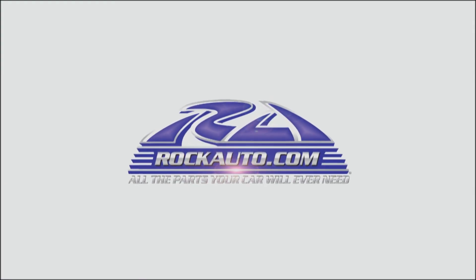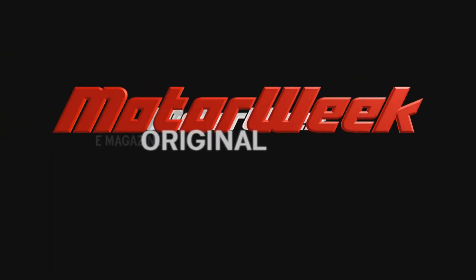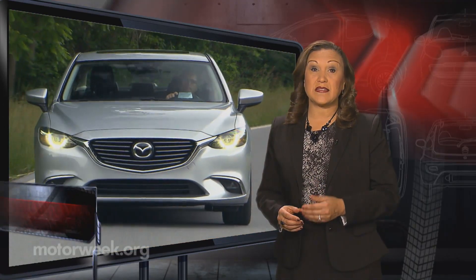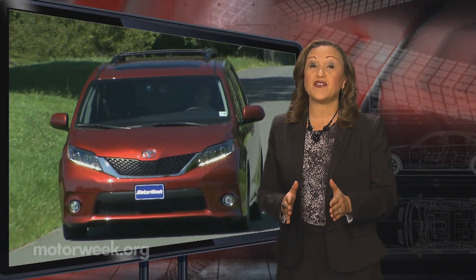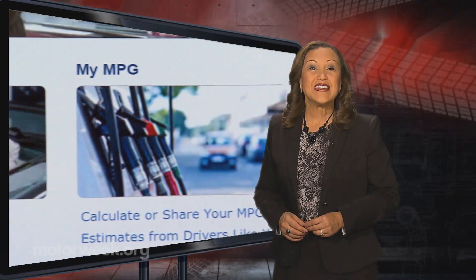Motor Week is made possible by Rock Auto and Tire Rack. Despite lower gas prices, fuel economy and safety are still top priorities for consumers looking to buy a new or used vehicle. And the Department of Energy's fuel economy website has always been our go-to research tool. Now they've made gaining access to it even easier.